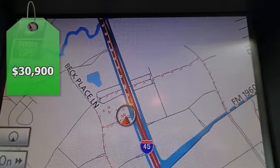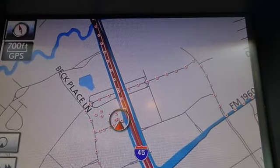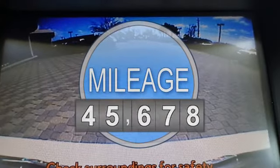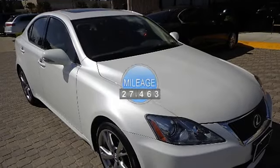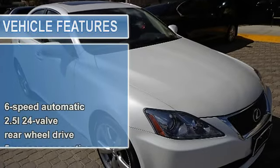This vehicle features the following equipment: automatic, 2.5L 24-valve, rear wheel drive, 6-speed automatic transmission.